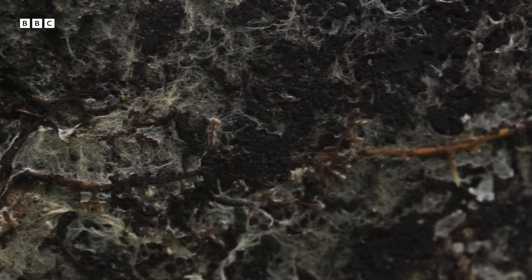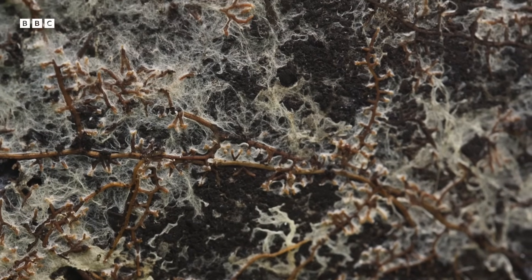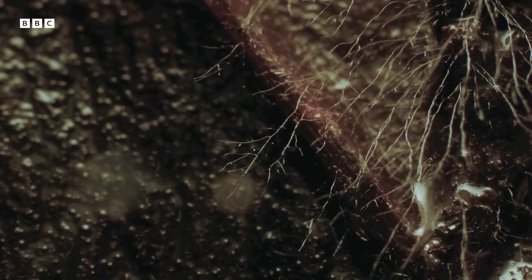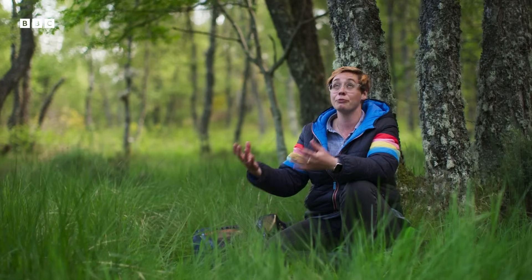These associations are so vital that nearly 90% of plants living today are dependent on them. It's really easy to overlook fungi, because for the most part they live underground, whilst plants grow much taller and are more obvious.